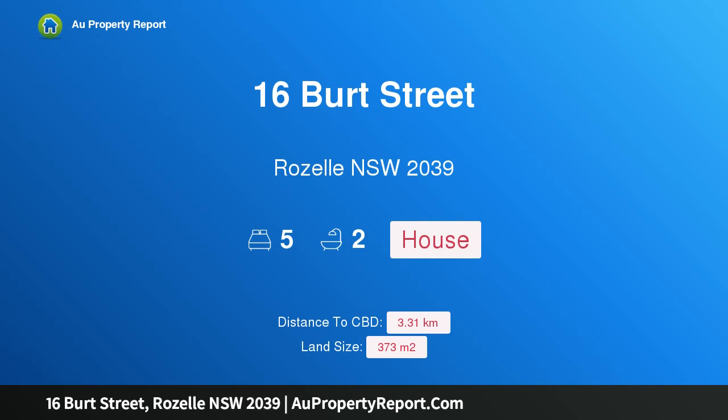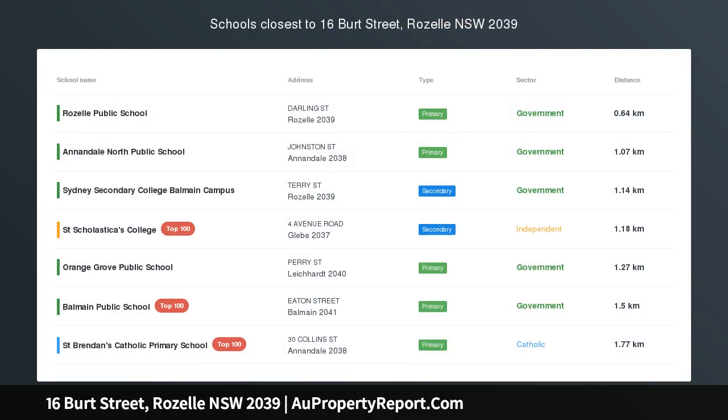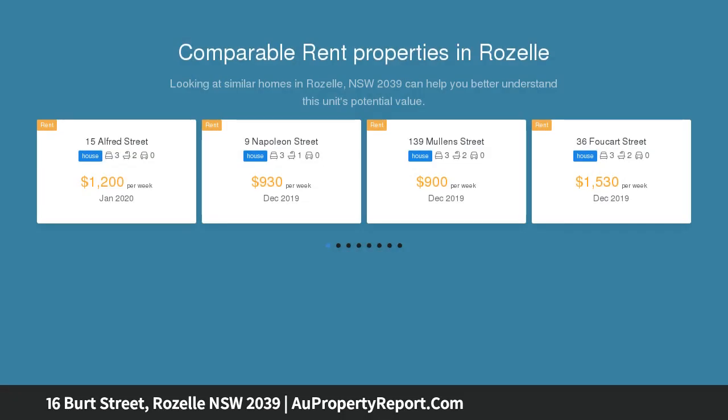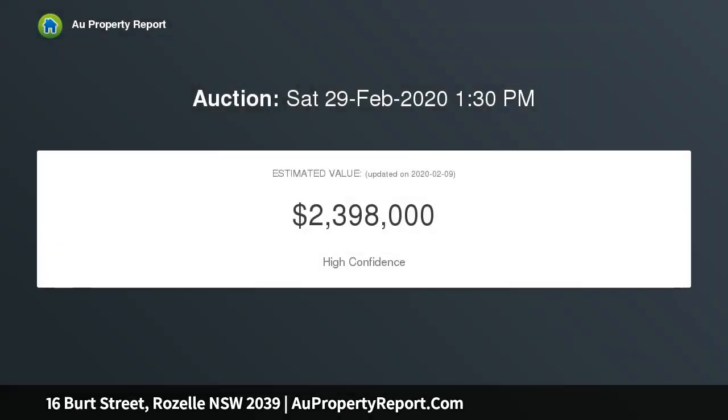Hi, I am glad to introduce property 16 Bird Street, Roselle, New South Wales 2039 — a stunning family home with pool on 373 sqm. An exciting fusion of character and luxury, this impeccably renovated c.1920s home is the epitome of timeless elegance. Charming original features are complemented by sumptuous modern additions to create the ultimate in family living.